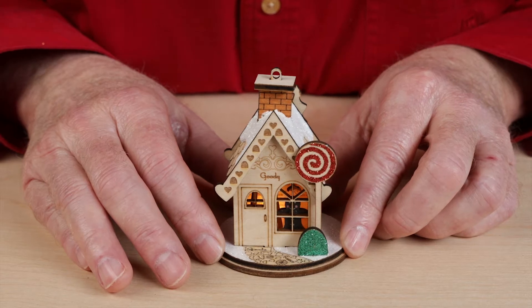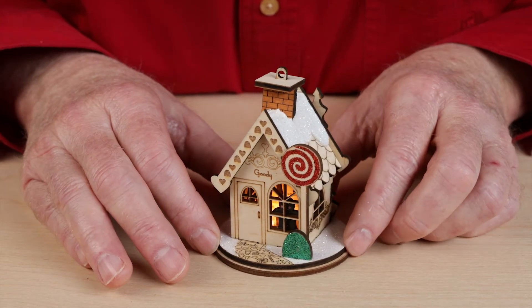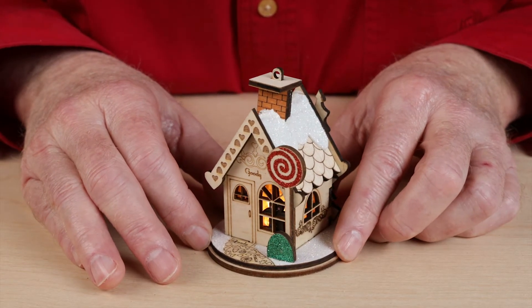This is the Goody Goody Gumdrop Shop. How many different kinds of pieces of candy can you find?